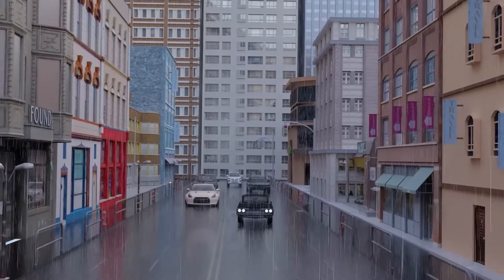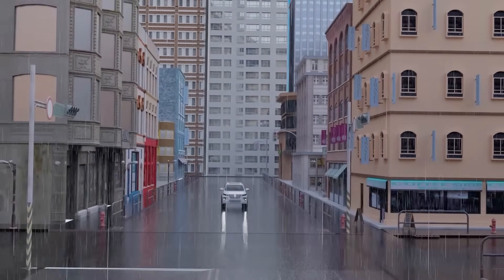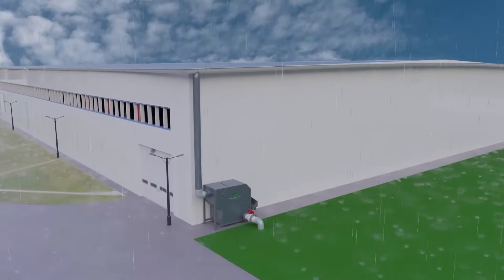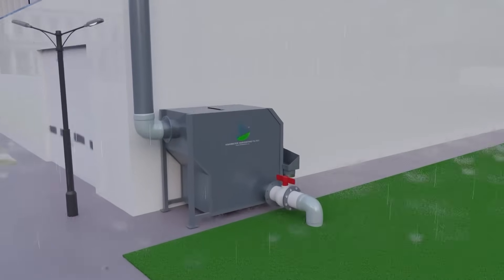Rainwater harvesting for large buildings is now made easy with Rain Catcher's Auto Flush Filters. Rainwater from large building roofs ranging from 500 to 6,000 square meters can be handled with a single filter unit.